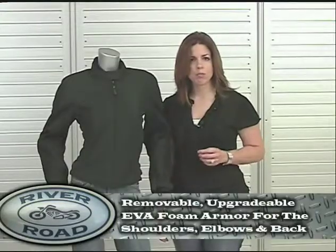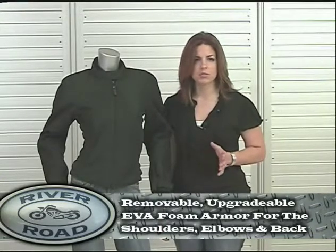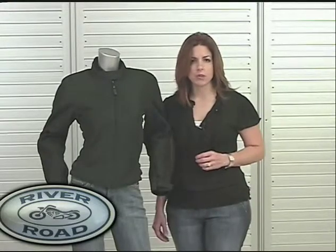Another safety feature is the removable, upgradeable EVA foam armor for the shoulders, elbows and back. EVA foam is strong, lightweight, flexible and appropriate for warmer temperatures.